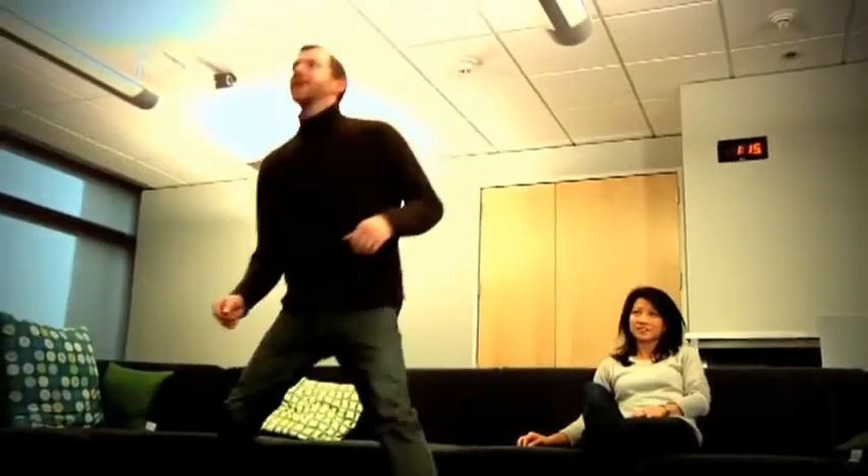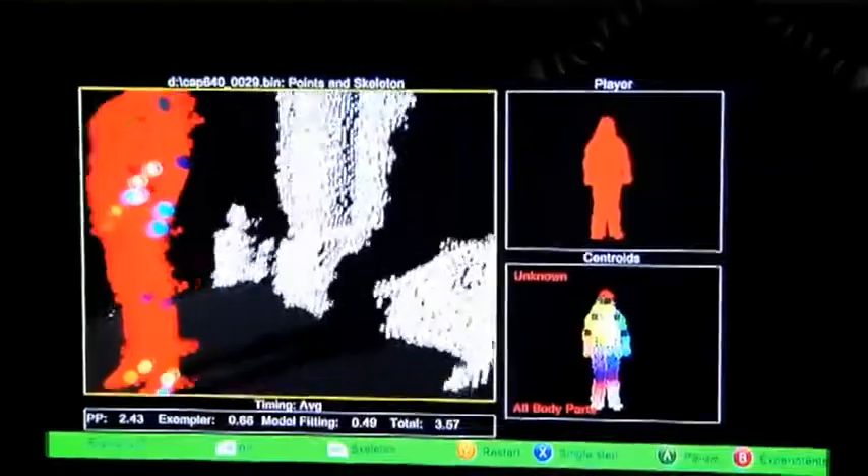Not only were they smiling, but they said, "I was actually there." One of the brilliant things is that the 3D camera, for the first time, is going to be available.